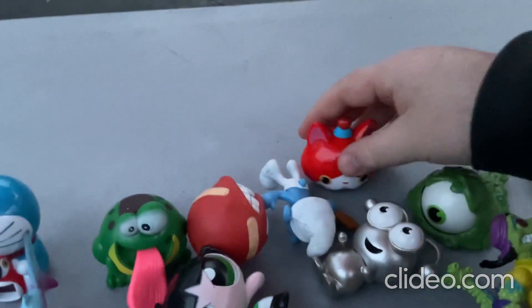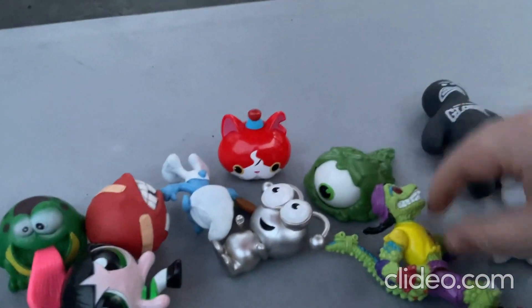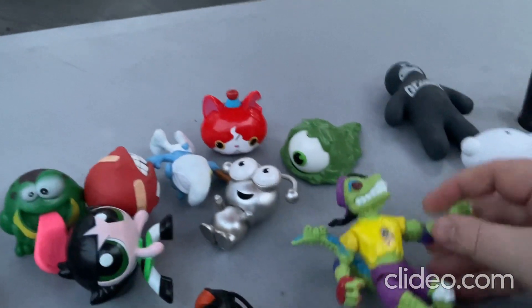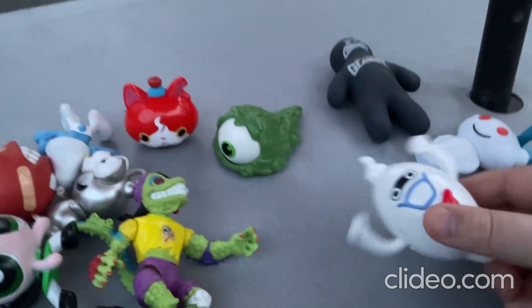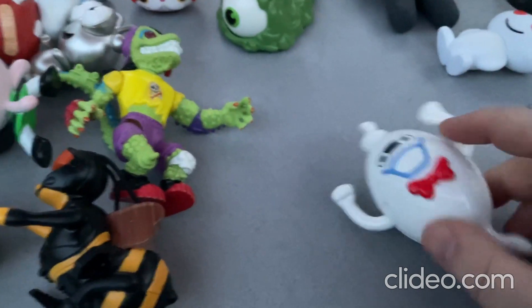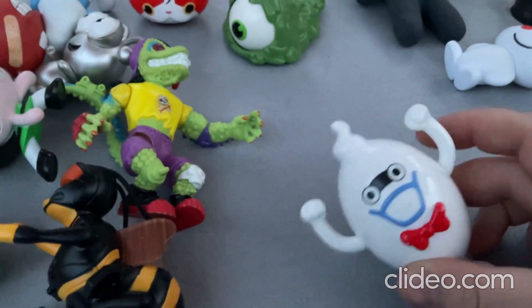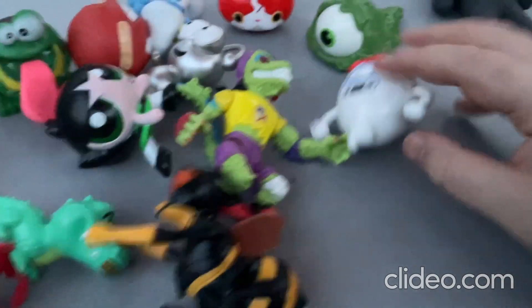And then there's this one — this one glides all around and stuff. And then there's this one from Teenage Mutant Ninja Turtles, it's a really cool character. And there's this one from the movie Ghostbusters — it's just a little silly fun toy.